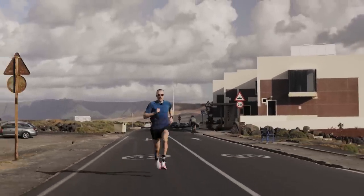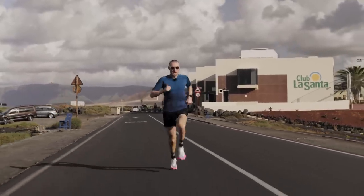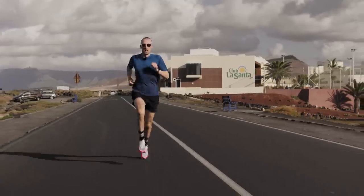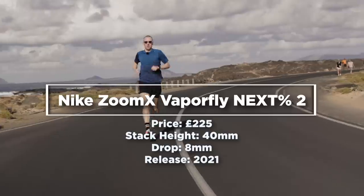We're off the same stretch of road, the same start and finish point, exactly the same distance and at the same time of day every day over four days. It makes sense to set the benchmark using the original super shoe, the Nike Vaporfly Next% 2. I've run races in this before — a 10k for example.